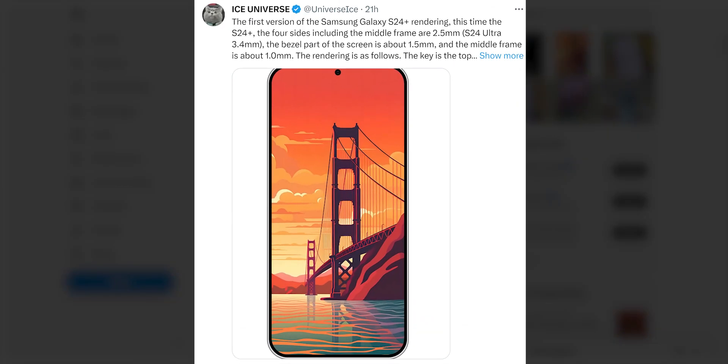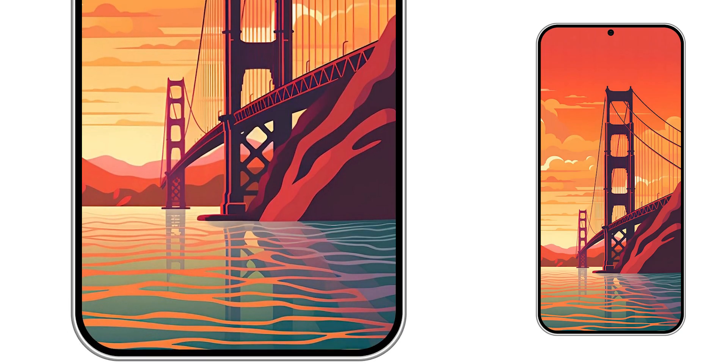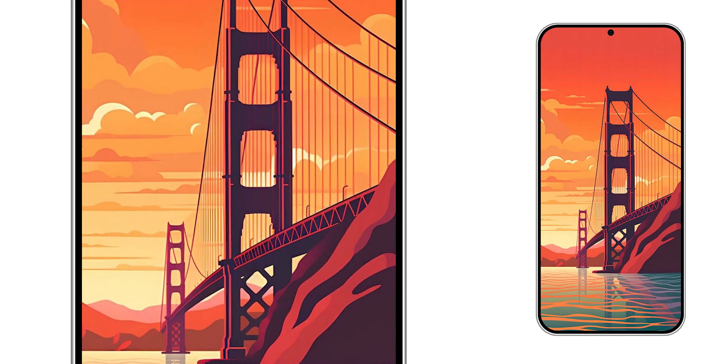Furthermore, a recent render of the S24 by Ice Universe, based on supply chain information, showcases an awe-inspiring design with razor-thin bezels.